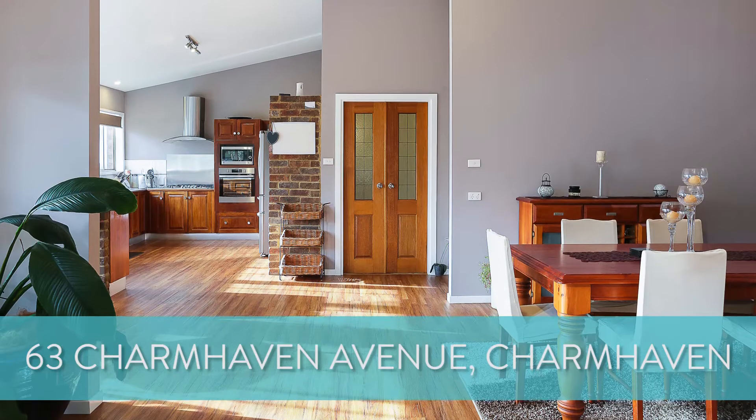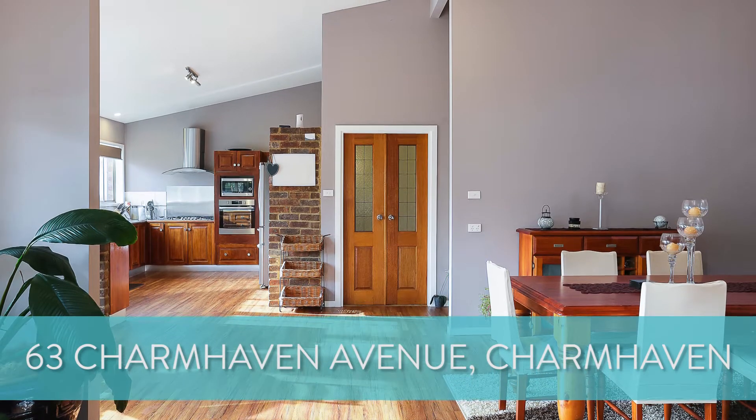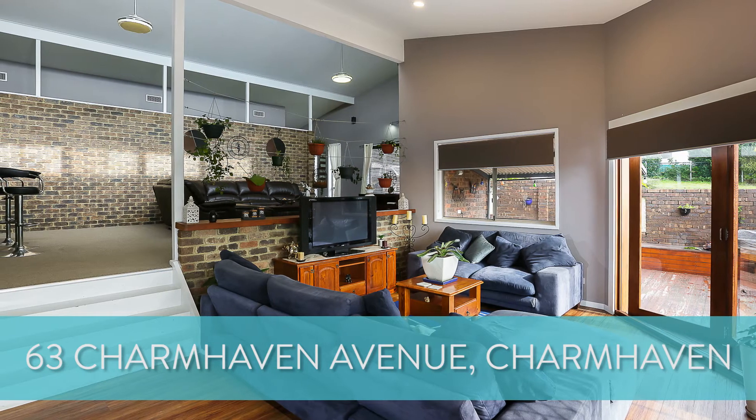Now some great new properties I'd love to tell you about. Number 63 Charmhaven Avenue at Charmhaven — here we are at this beautiful home today. It's a very unique design, built by a local builder a number of years back, and it's over-engineered with full suspended concrete slab flooring throughout, which is a real rarity to see in this particular area.